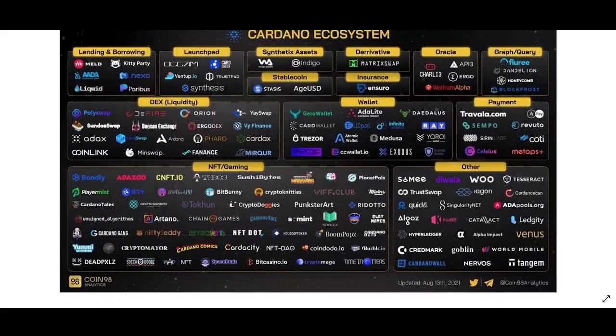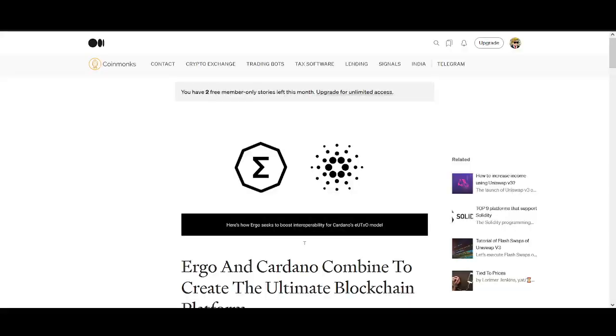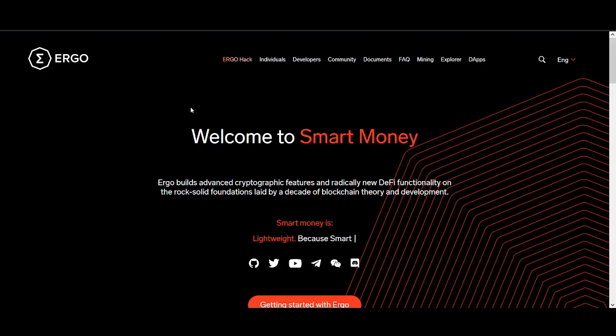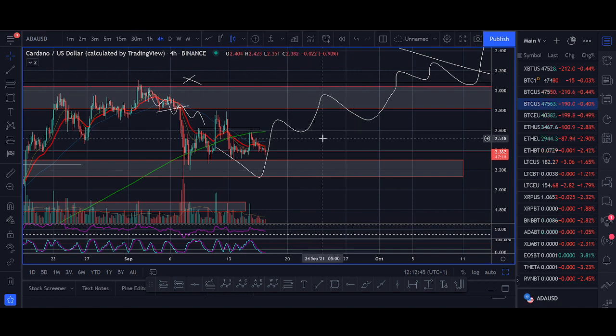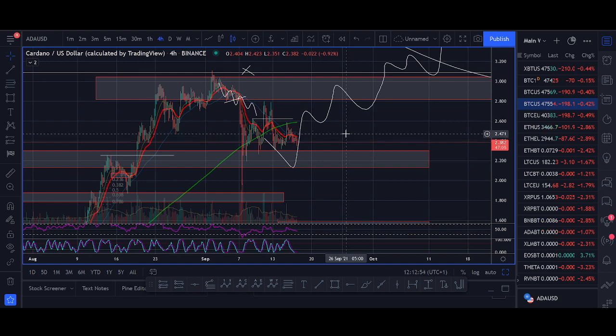Welcome back guys, it's Crypto Rocco from Rockstar Trading Channel. With smart contracts launching on Cardano, there are some amazing projects being built. In this video I'll be sharing my top 5 projects on Cardano. The bigger cap altcoins can pump 2x or 3x, but these small cap coins have more potential for those crazy 100x gains. Full disclaimer — please do your own research and make sure you have risk management.